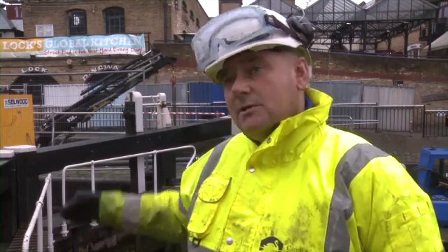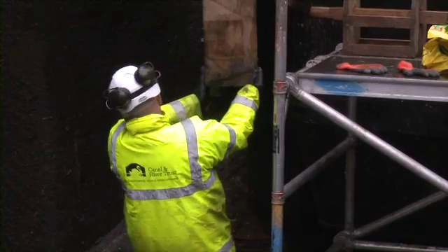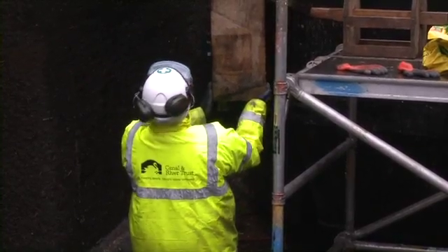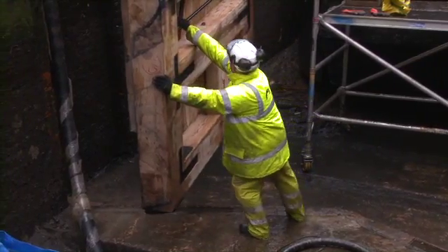The way we actually go about doing it is we dam the canal off. As you can probably see behind us, we've got a timber dam in place. We then over-pump the water to allow us to remove the lock gates and then put the new lock gates back in again.